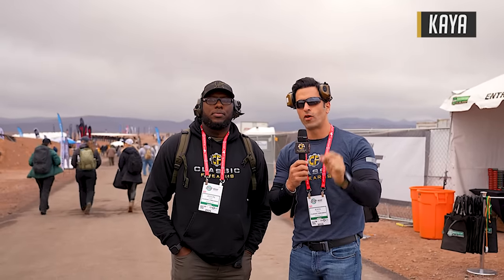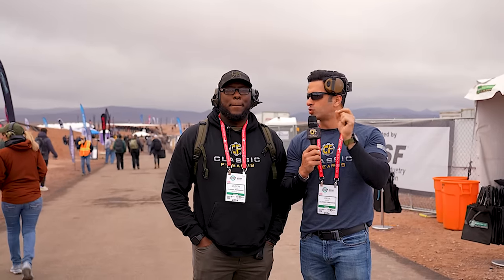Alright guys, here we are at SHOT Show 2024 Industry Day with Jason. Jason, what are you excited about? Huxworks, Bushmaster — I mean, there's a bunch of stuff out here, I'm ready to get to it. Same here, and I am really excited about the Genesis 12-gauge fully automatic shotgun. I've never fired a fully automatic 12-gauge, so that's what I'm really here for. Let's do it.